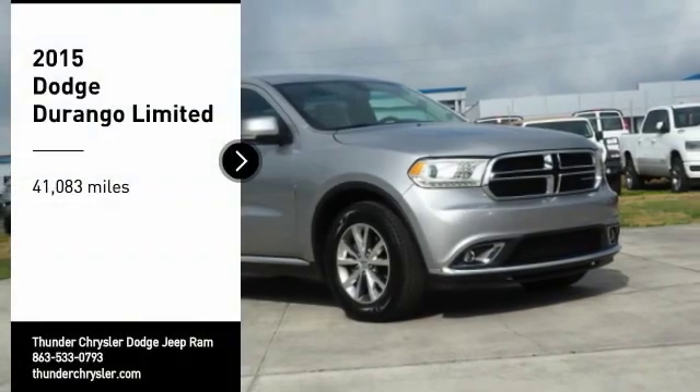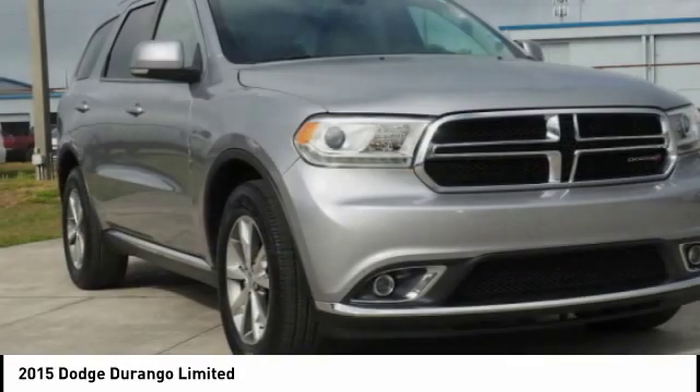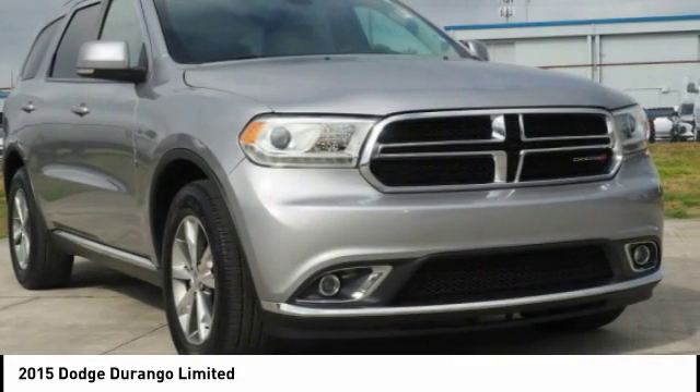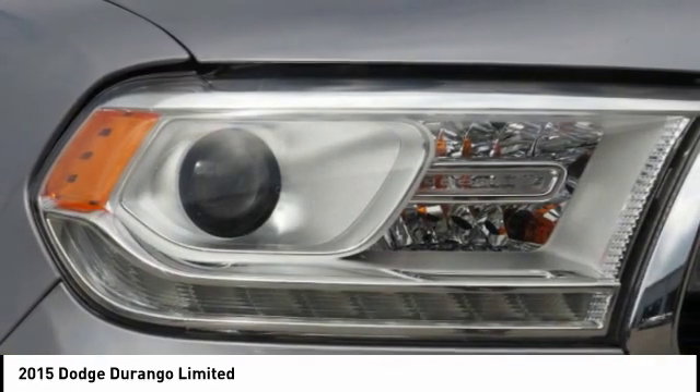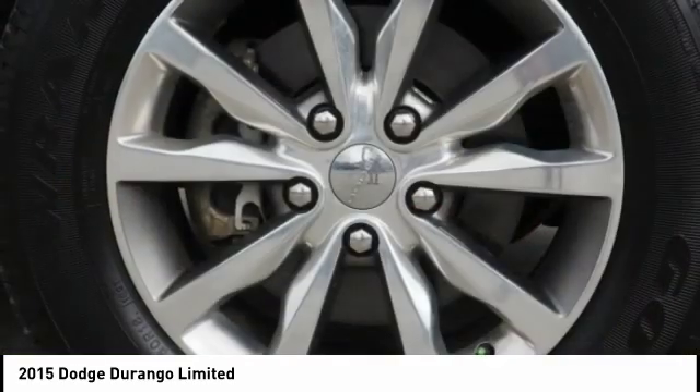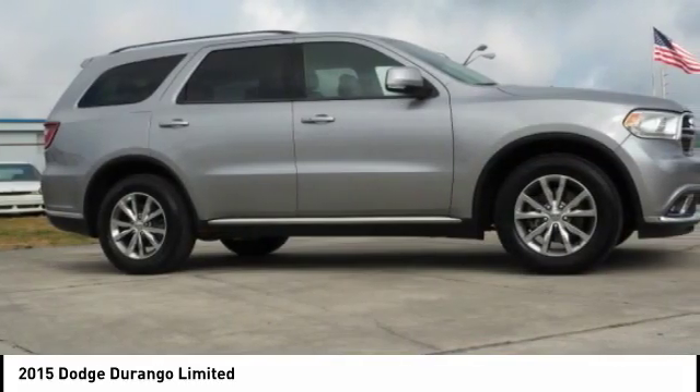You are going to love the 2015 Durango. The Durango allows you and your family to travel in style and comfort. It offers more interior room than most mid-size SUVs and has an available third row of seating. Underneath are sturdy body-on-frame mechanicals and the option for a powerful V8 engine.